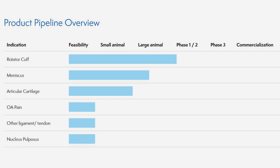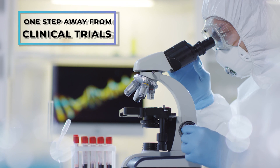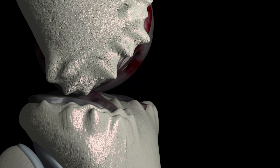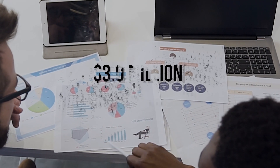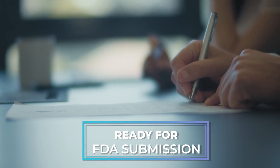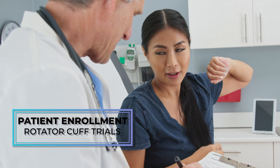Restore M, still in large animal testing, is one step away from clinical trials. Ortho is also working on complementary applications in articular cartilage repair, OA pain, other ligaments and tendons, as well as nucleus pulposus regeneration. With its recently completed $3 million non-dilutive financing, Ortho is ready for FDA submission and patient enrollment in its rotator cuff repair clinical trials.